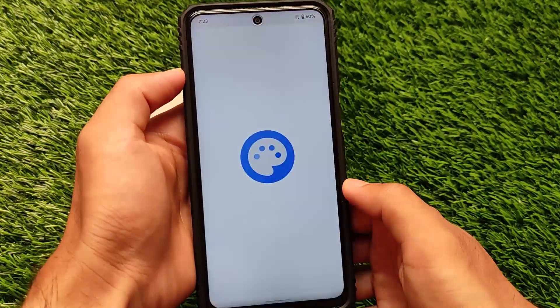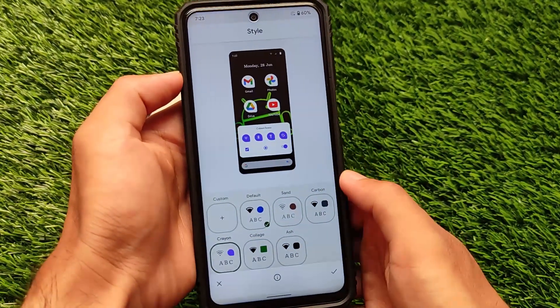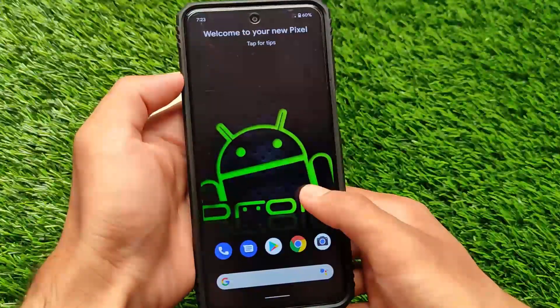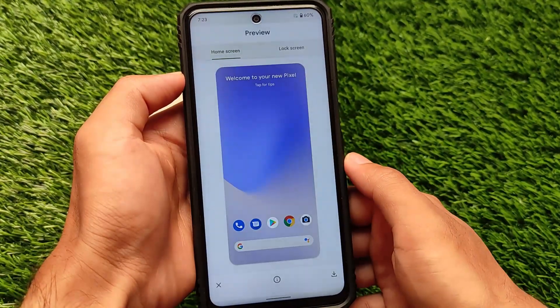Everything else, features are quite the same. In Wallpapers and Style, if you move on to that section, you have about 5 to 6 extra style options available which you can apply on your device without any issues. You also have the option of choosing live wallpapers on your device.